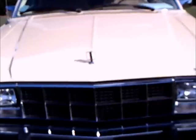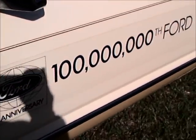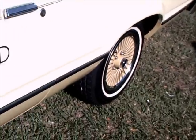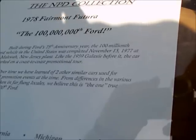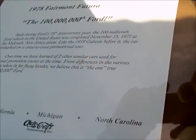This 1978 Ford Fairmont Futura is the one millionth car that Ford produced in the United States. Here you see the labeling on the side of the car that indicates it was so. The sheet on the windshield indicates that there were three cars that made a circuit, but this was the only one — the true one — that made the journey across the country to celebrate the hundred millionth car.